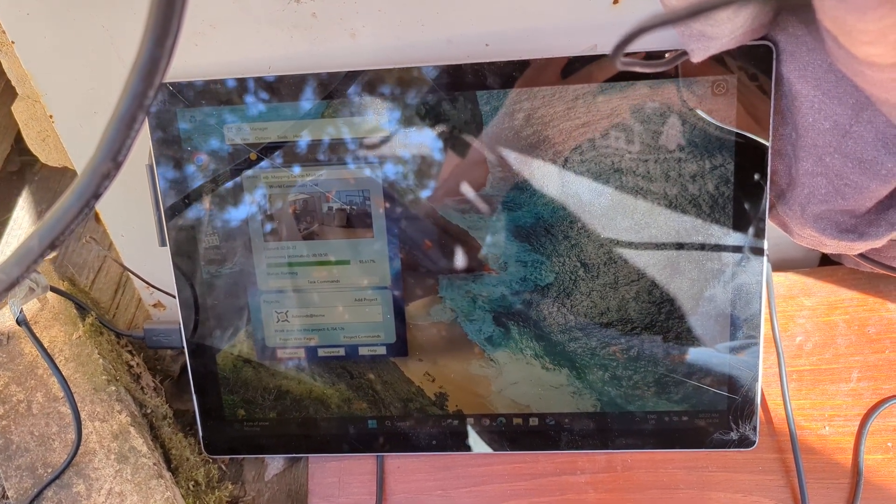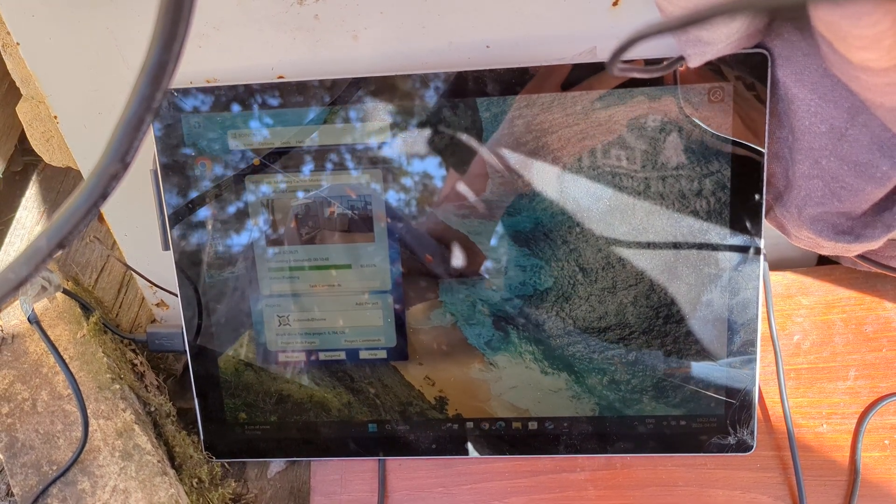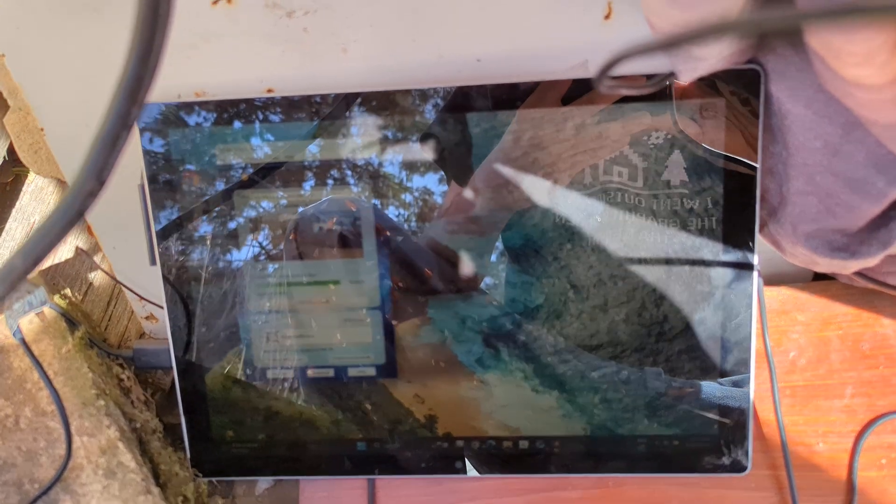Did you guys hear that? That was a killdeer — that's a bird that lays down and acts like it has a broken wing so you'll back off. I thought that was my inverter saying that the batteries were getting low. Sorry about that.